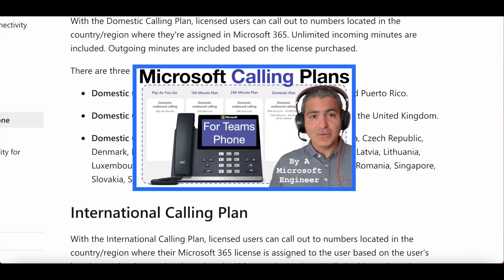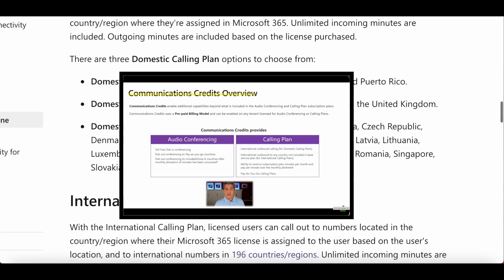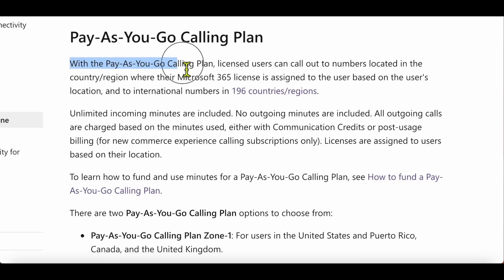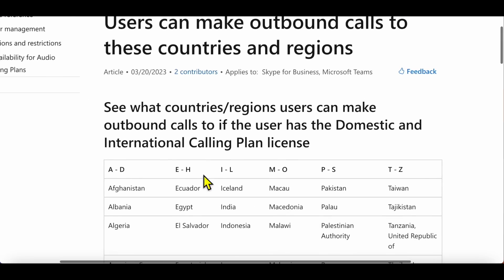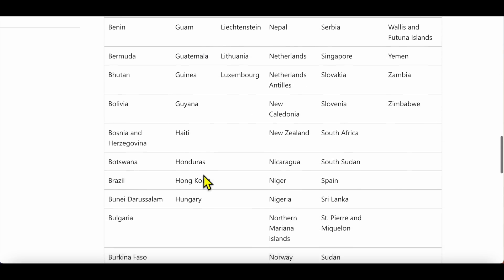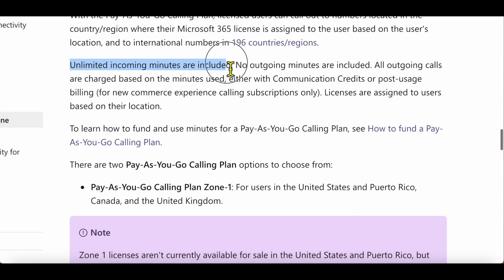There's a separate video on calling plans covering domestic and international — definitely check that out, especially for communication credits, which we'll be using for Pay-as-you-go. The documentation explains that licensed users can dial out to numbers domestically and internationally to 196 countries. Unlimited incoming minutes are included, while all outgoing calls are charged based on minutes used — either via communication credits or post-usage billing through the new commerce experience.